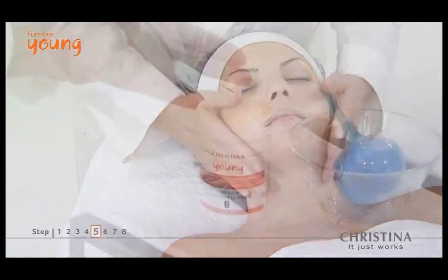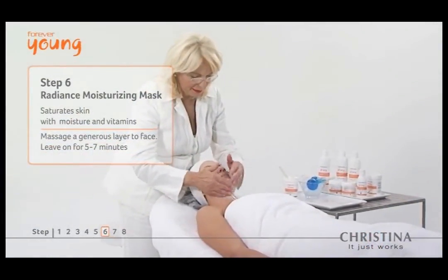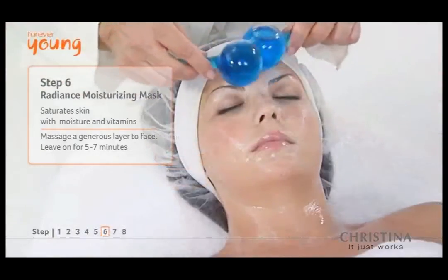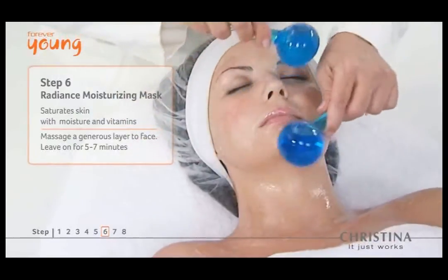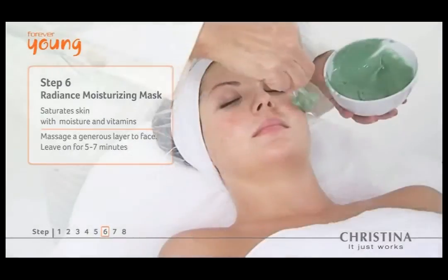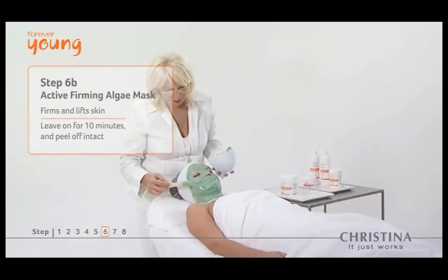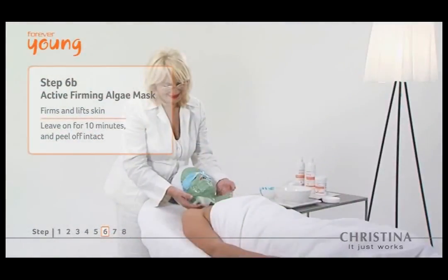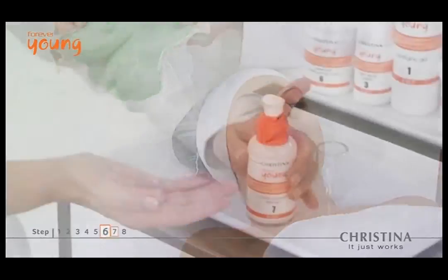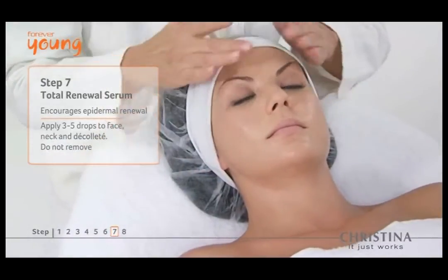Step 6 provides maximum hydration and photo protection with the radiance moisturizing mask infused with vitamins A, C, and K. The active firming algae mask improves blood micro circulation, which leads to detoxification of the skin, firming overall cellular structure.